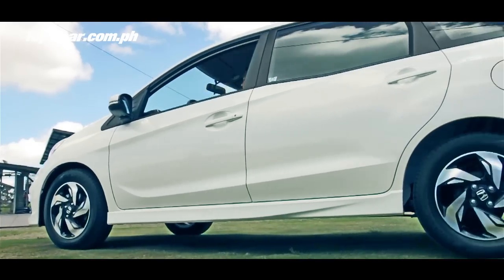Hello, this is Nicky Tamayo. We're here for Top Gear Philippines with the new Honda Mobilio, Honda's latest entry in the entry-level MPV market.